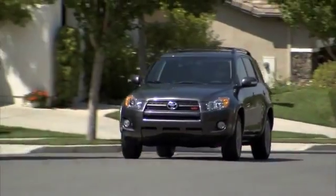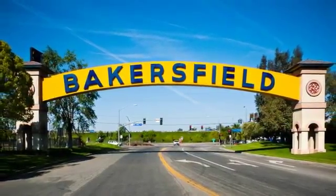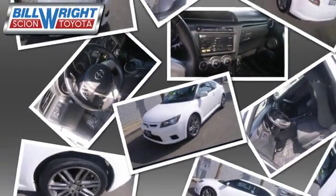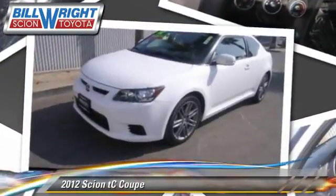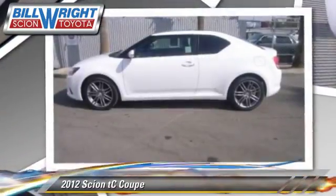Bill Wright Toyota has been serving Bakersfield for over 41 years. Here's another excellent used vehicle: the 2012 Scion TC, with a 6-speed automatic transmission. This coupe has fewer than 45,000 miles on the odometer.